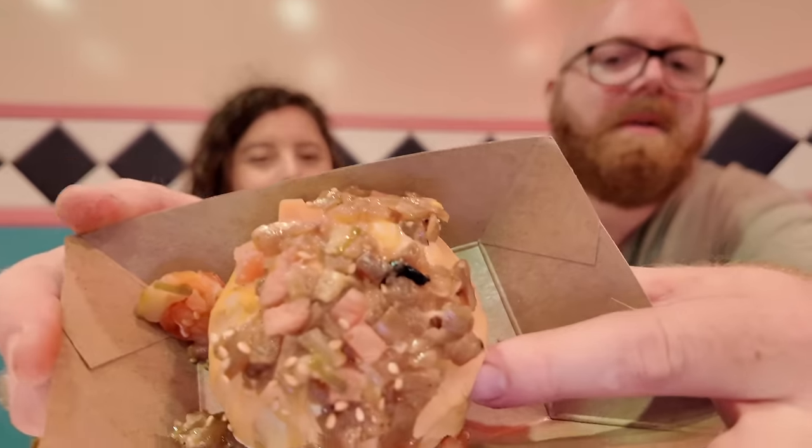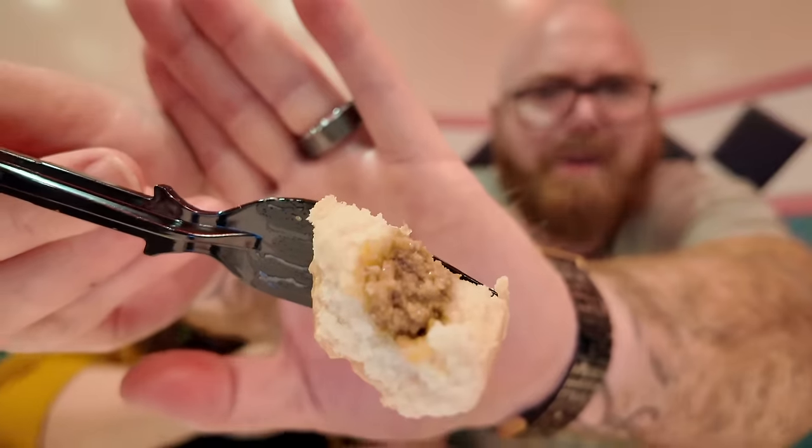Next item from the California Craft Brew: a cheeseburger bao. It has sautéed onion, tomatoes, and sesame seeds on top — we'll shove those to the side. I'm a fan of any kind of bao because of the texture of the outside, so thumbs up from me.